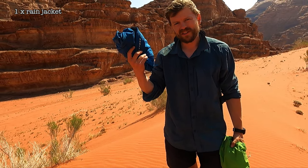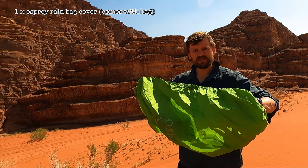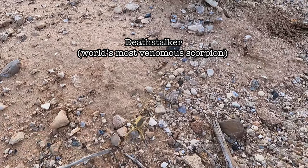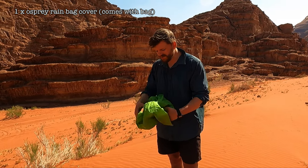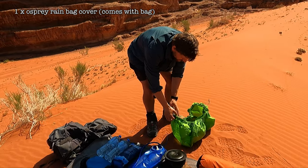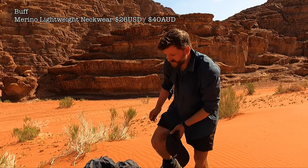The Osprey bag cover — we put these on every night before we go to sleep to limit bugs getting into our bags. There are a lot of bugs up north in Jordan and scorpions at one point. We tighten them so only the shoulder straps hang out. Also if it rains overnight, we position the bags so the tent goes over the top — the cover acts like a bucket the bag sits in, stopping water from being absorbed into the bag.